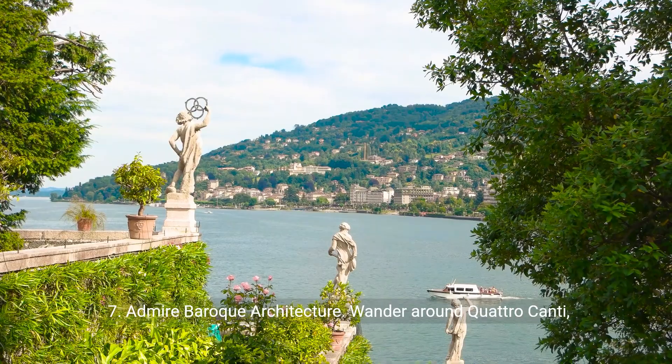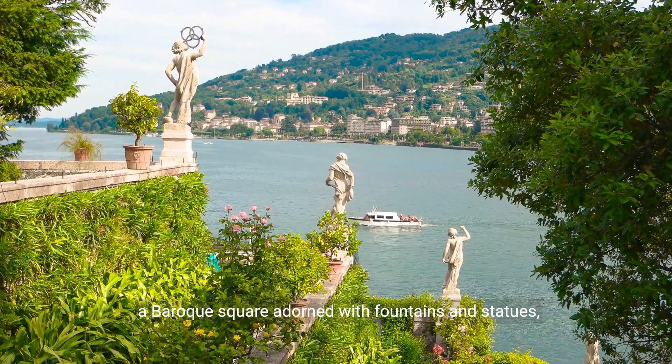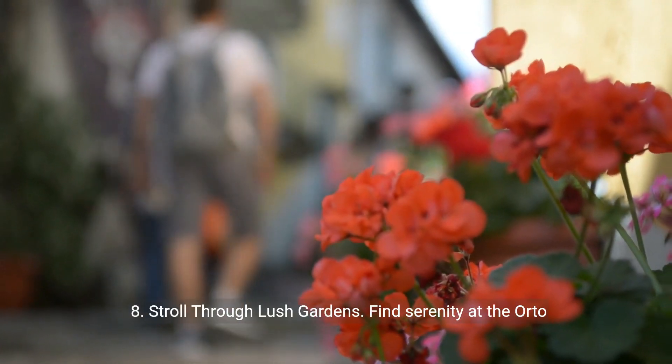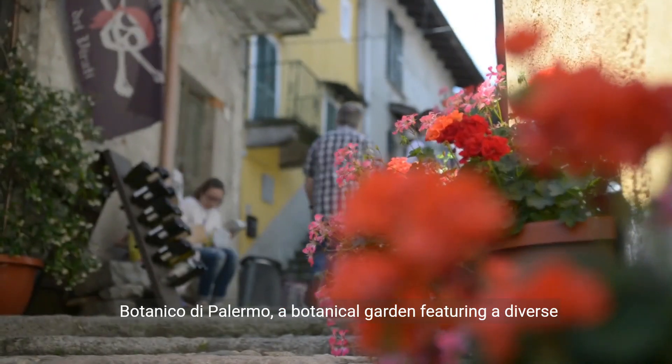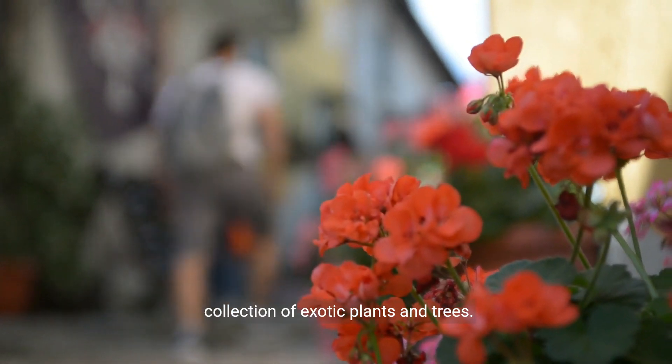7. Admire Baroque architecture. Wander around Quattro Canti, a Baroque square adorned with fountains and statues representing the four historic quarters of Palermo. 8. Stroll through lush gardens. Find serenity at the Orto Botanico di Palermo, a botanical garden featuring a diverse collection of exotic plants and trees.